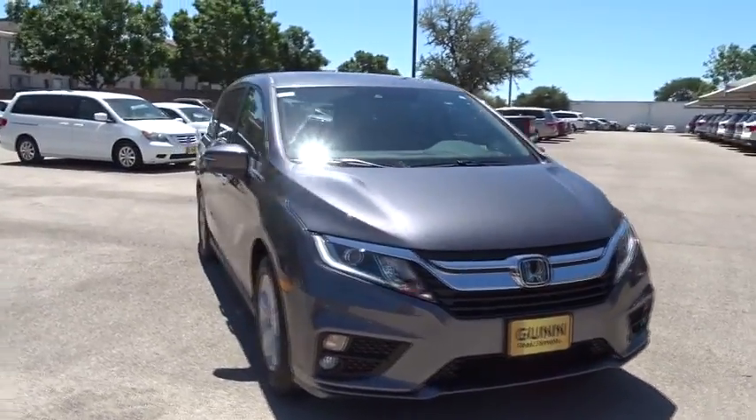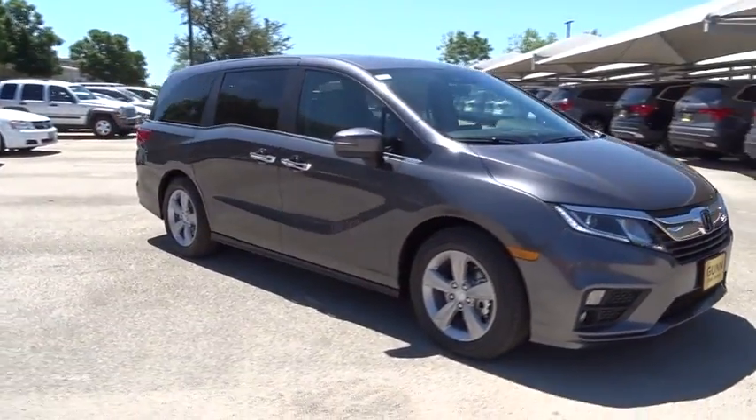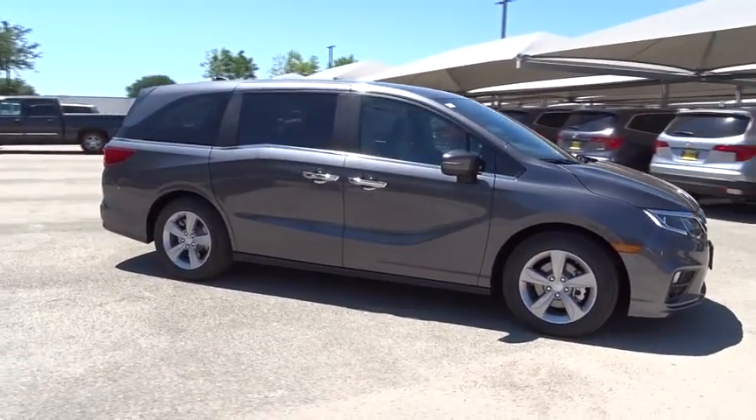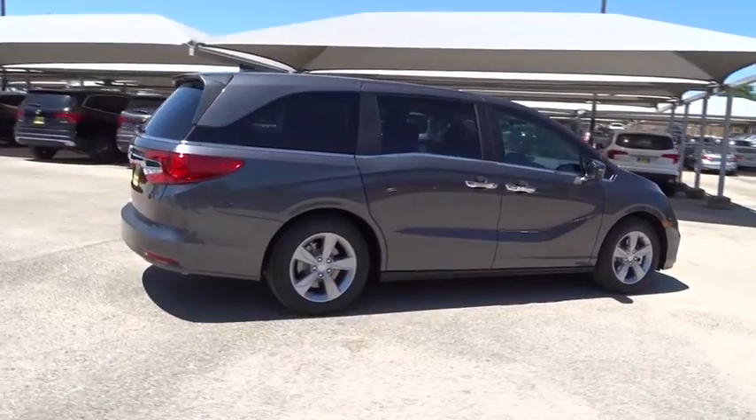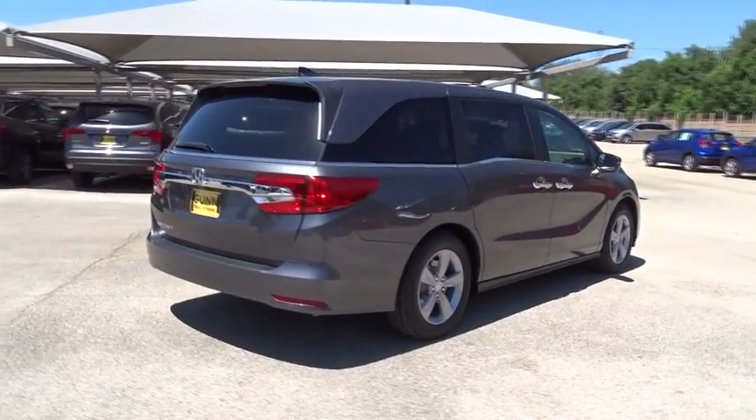The 2018 Honda Odyssey. The Honda Odyssey is a showcase of distinguished style, captivating technology, and advanced safety features. A must for all families. Here are some of this vehicle's great options.